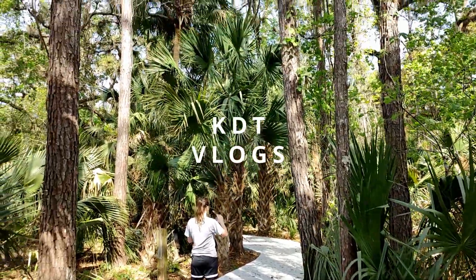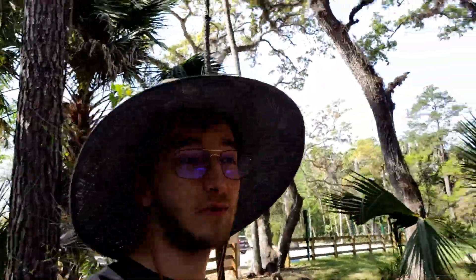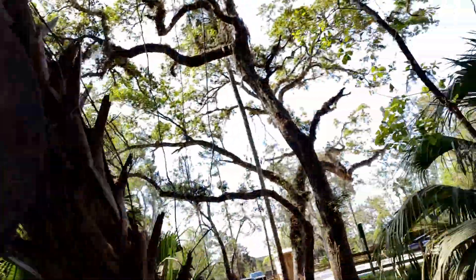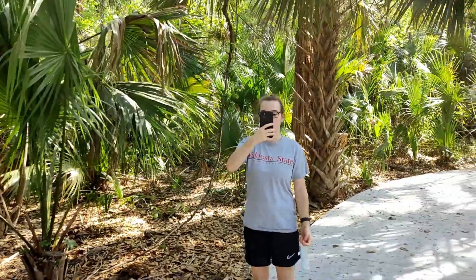Hello everyone and welcome to the Black Bear Wilderness here north of Orlando in Florida. Today Kelsey and I are walking on this beautiful trail that we came across. We are down here in Orlando for Disney World and Universal, but we've got a free day so we just decided to explore the area and see what we can find.